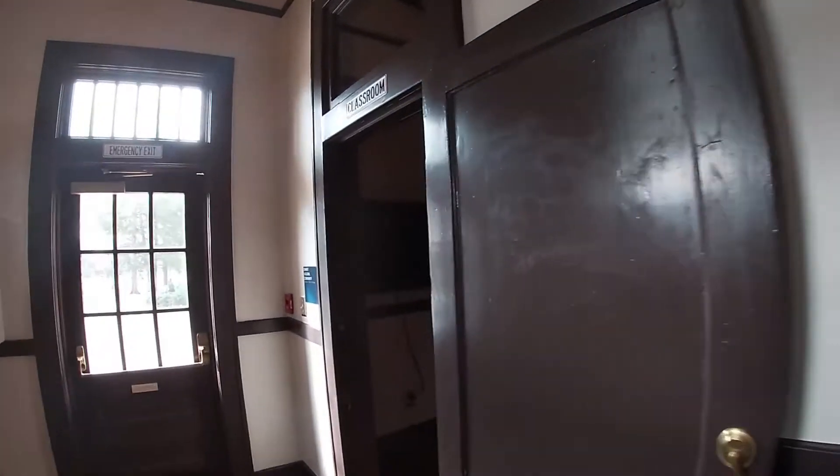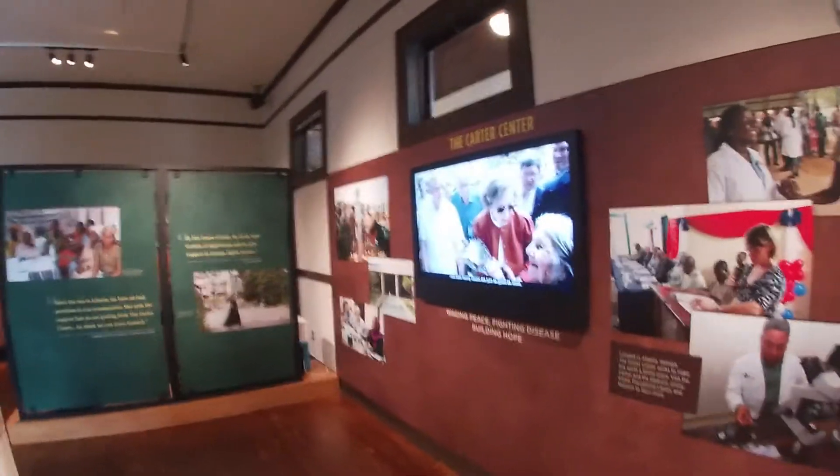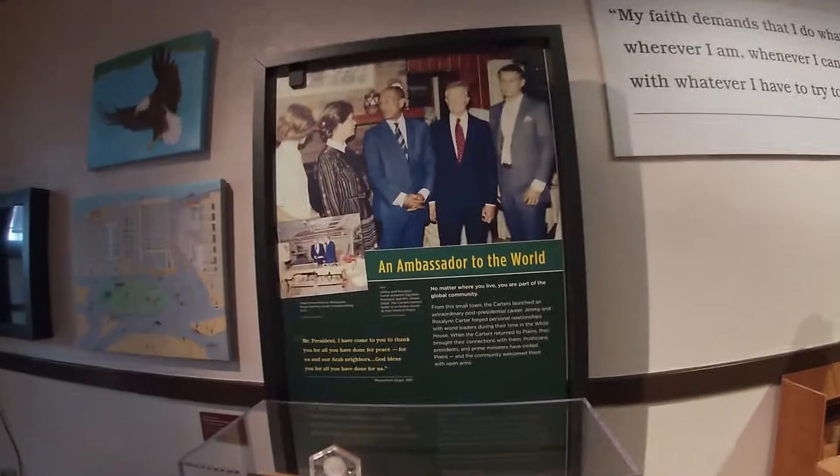Jimmy Carter is definitely known for having done so many things since he left office. He's been a very, very active president since leaving. He's done a lot — it even mentions it here: 'Ambassador to the World.'